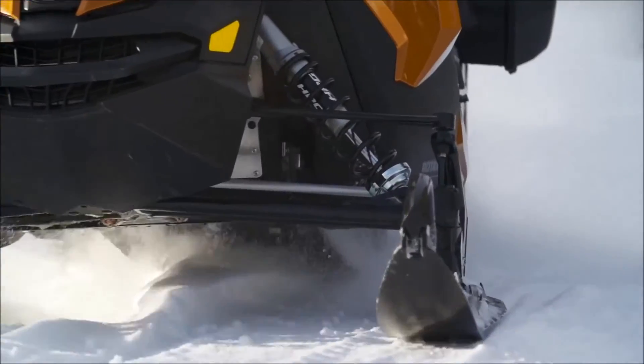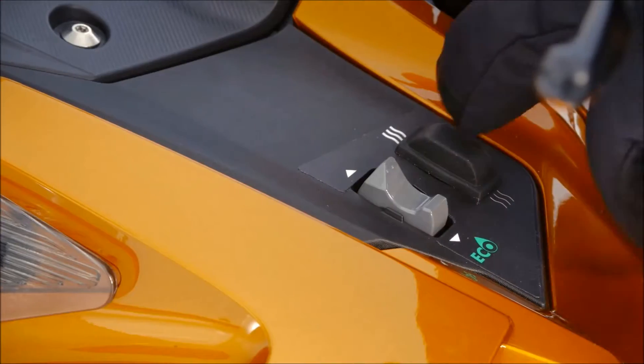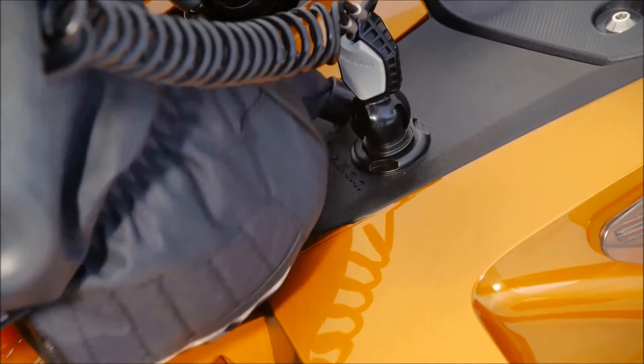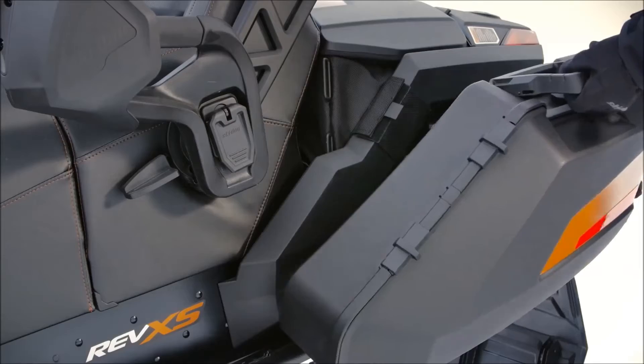Their square-keel design and blade runner eliminate darting, but you can also easily adjust the amount of ski bite and steering effort for conditions. For ultimate comfort, the driver and passenger seats are heated, and there are power outlets almost everywhere. Even premium luggage is standard with the SE.